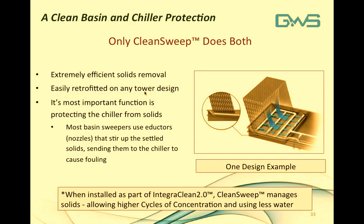Clean Sweep provides a clean basin, chiller protection, efficient solids removal, and is easily retrofitted to any tower design, making it an ideal solution for most customers. The most important function is protecting the chiller from solids. When Clean Sweep is installed as part of IntegraClean 2.0 with WAVE, it allows higher cycles of concentration, meaning less water usage and a more efficient cooling tower system.